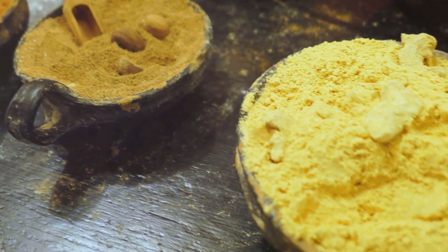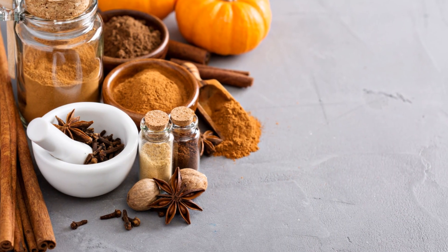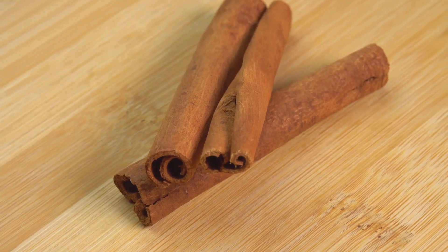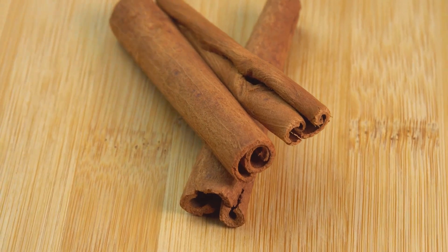To summarize, pumpkin spice — a blend of cinnamon, cloves, ginger, nutmeg, and allspice — is high in antioxidants, may help reduce inflammation, may help balance blood sugar, may help protect your heart, and may enhance your digestive system.